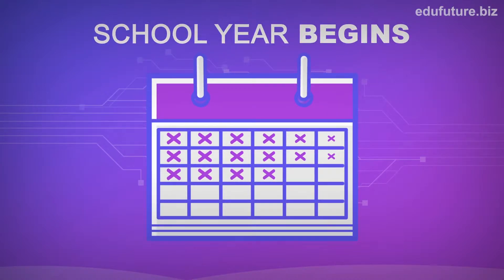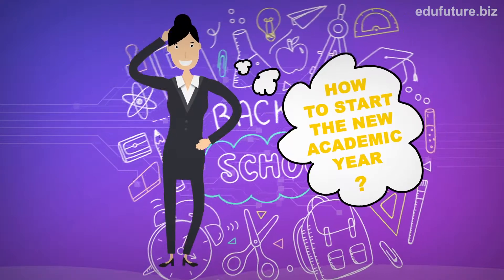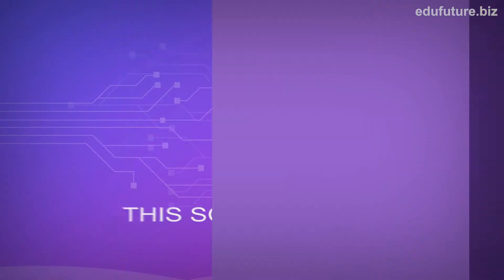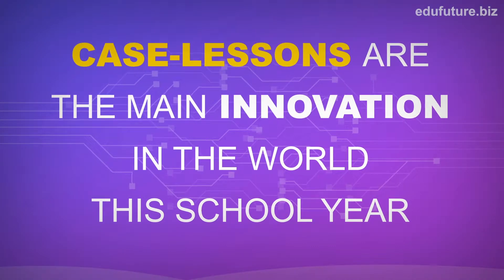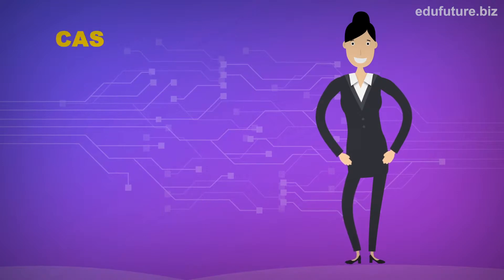We have a very short time until back to school. It is very important to start the new academic year with something new and involving to the world of knowledge. Case lessons are the main innovation in the world this school year. You will ask, what is a case lesson?